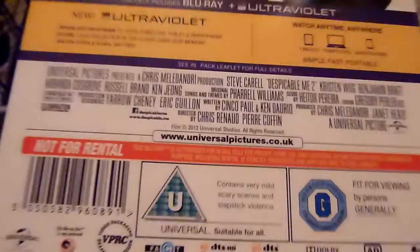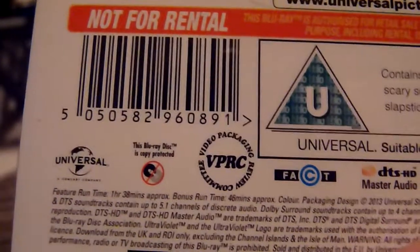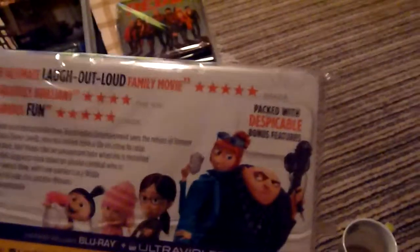There is one short on there — I'm not sure what the running time is. Looking at the back... about 48 minutes total. So not a lot of extra features. It's got one of the minions on the front so it's nice artwork, and there's the spine as well.